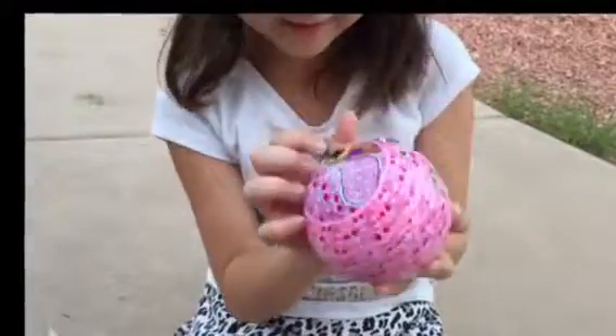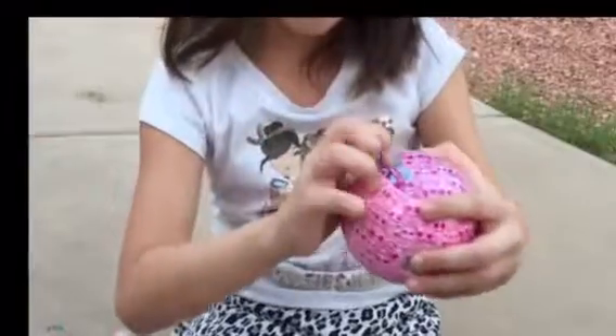We got her! We have a picture of Hermie. Where's the zipper? Zipper, zipper, zipper.